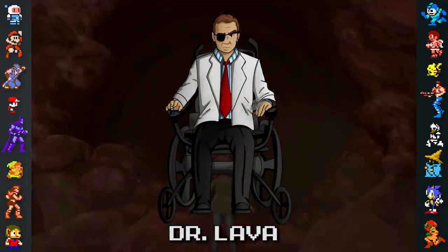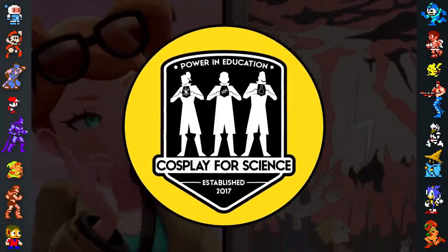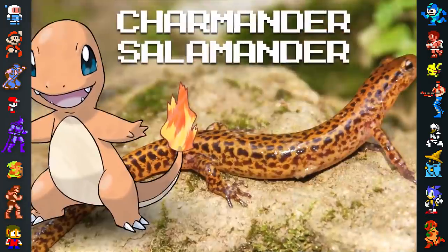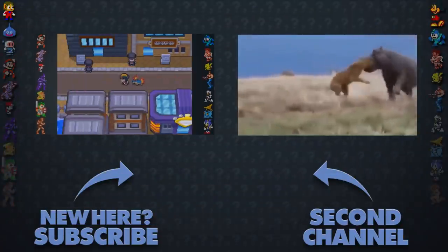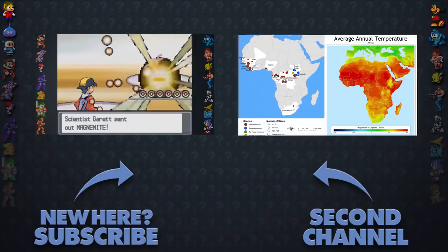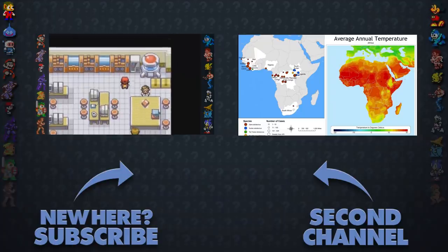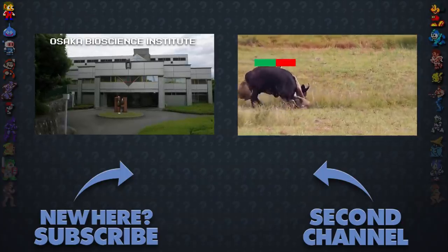We mentioned earlier that a paleontological expert advised us for this video — that expert was none other than Dr. Christian Kammerer, the paleontologist who named Bulbasaurus. Thanks also to Dr. Lava for writing this episode, and five members of the paleontological team Cosplay for Science for proofreading the script. Did you also know that Charmander was based on an ancient Greek scientific mishap? For more on that, check out Did You Know Gaming's video on Pokemon and science.